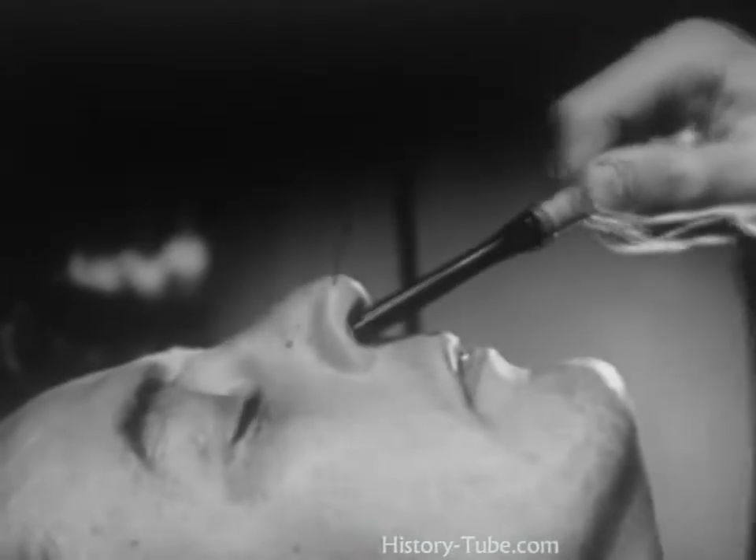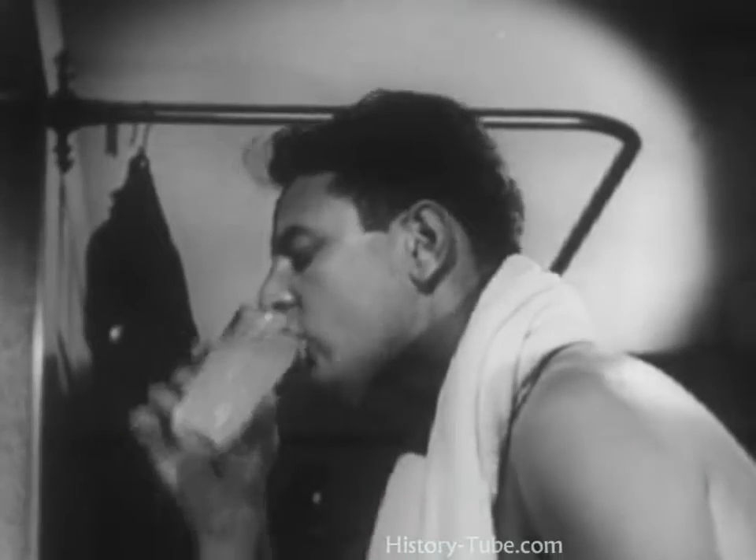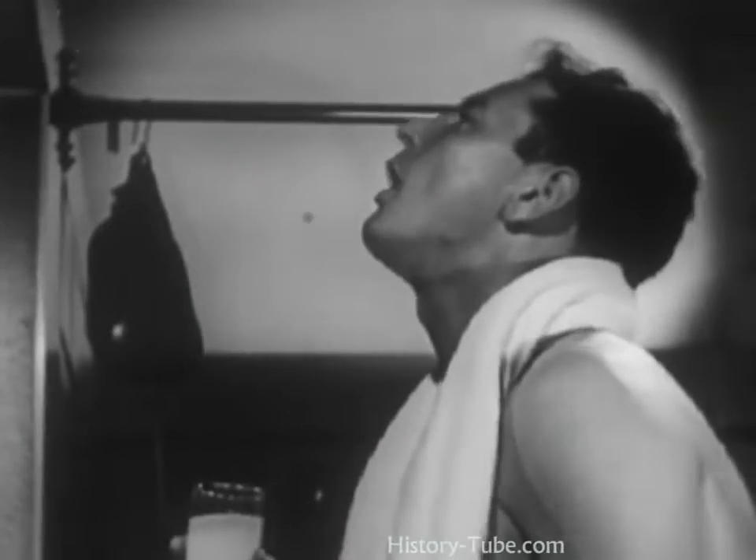After bathing, irrigate the nose with a stream of the baking soda solution. And to treat the throat, use the same solution as a gargle.